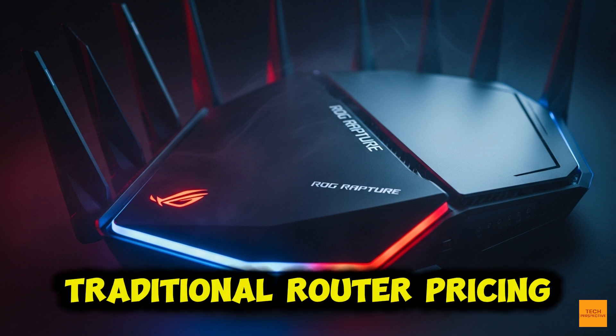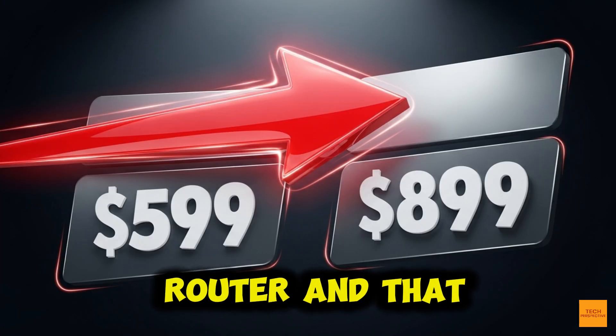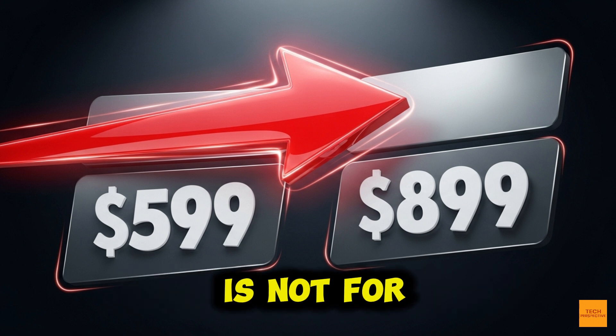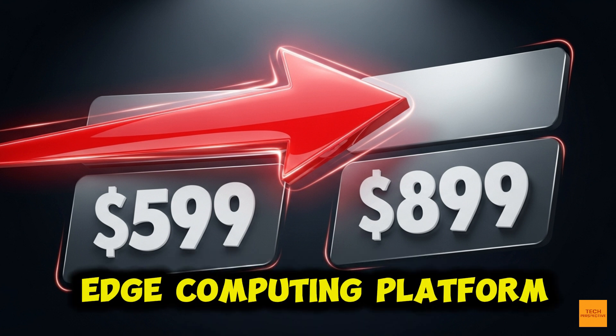Traditional router pricing is all about speed and ports. But Asus is calling this the world's first AI router, and that changes the calculus. This price premium is not for the Wi-Fi 7 speed alone.